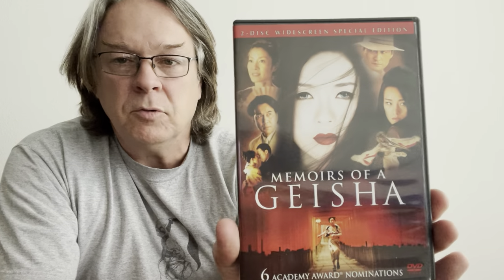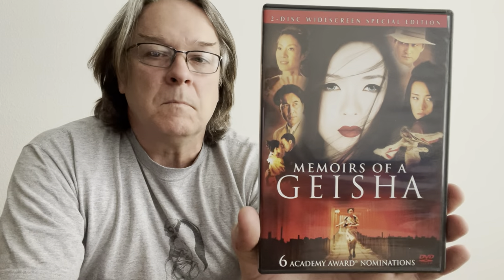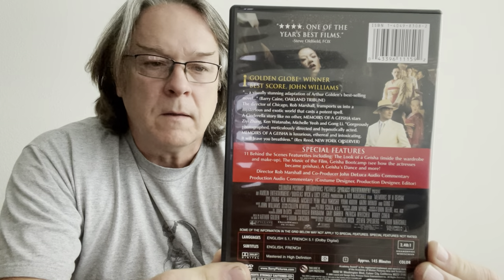Then I have a two-disc widescreen special edition: Alexander Director's Cut. I'm guessing this might be different than the other Alexander — I think the other one had a little bit more in the title. Nice artwork on it. Another one my stepdaughter's watched and she loved, so I'm looking forward to watching this — it was brand new sealed — and that is Memoirs of a Geisha, two-disc edition.